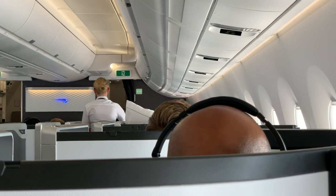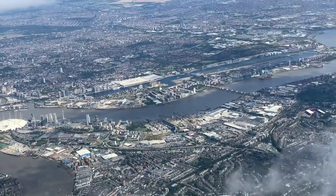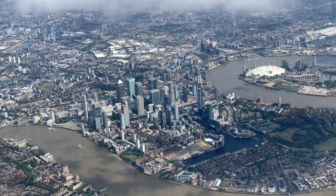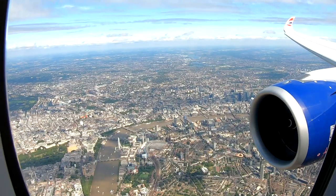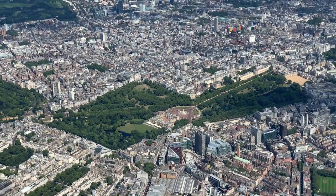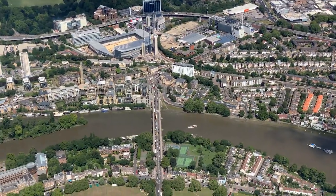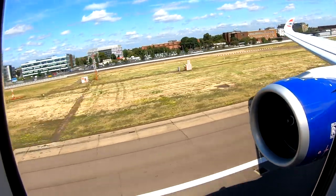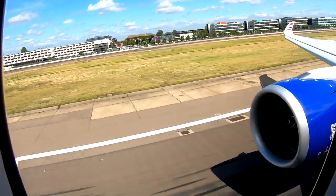As we commenced our descent, the crew came around to lock the suite doors open again and we descended across Southern England towards London. The approach was as usual spectacular, and we saw the whole of London's skyline as we descended into Heathrow. We touched down on schedule and taxied into the sea pier at Terminal 5.